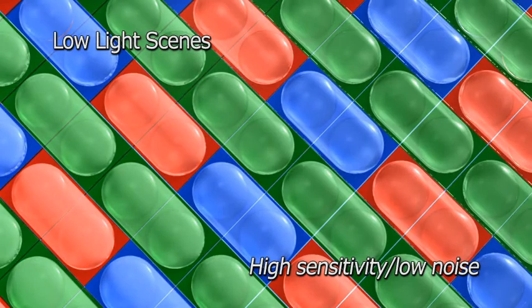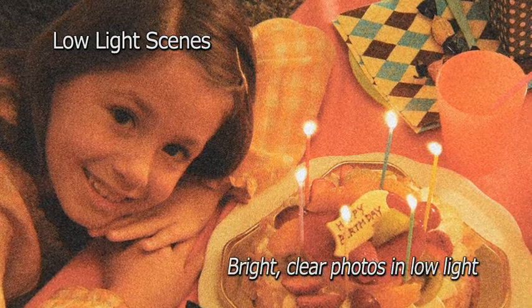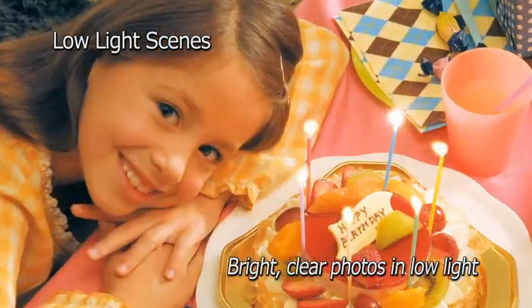In low light scenes, EXR CMOS cuts noise to half and captures even brighter, clearer photos with the light collection edge of its BSI architecture.